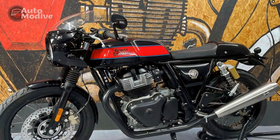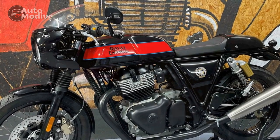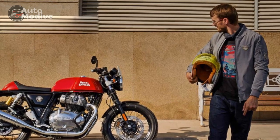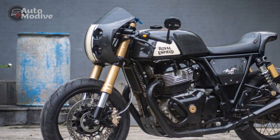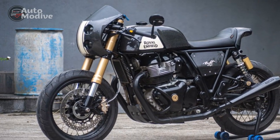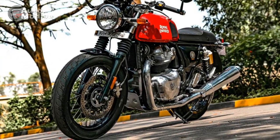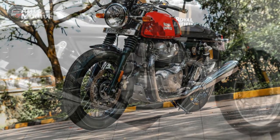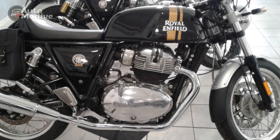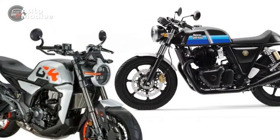6. Maintenance and service — Depending on the region, availability of service centers and spare parts could be a concern for some riders, especially in areas where Royal Enfield's presence might be limited. Handling and Driving Impressions of the Royal Enfield Continental GT — A Balance of Nostalgia and Performance: The Royal Enfield Continental GT's handling and driving dynamics offer a distinctive blend of classic charm and contemporary performance. Rooted in the café racer heritage, the motorcycle excels in certain aspects while presenting a few considerations for riders seeking a balance between style and capability.